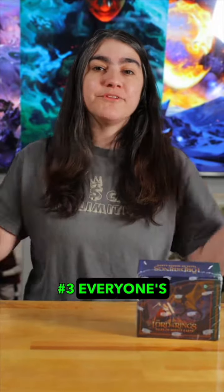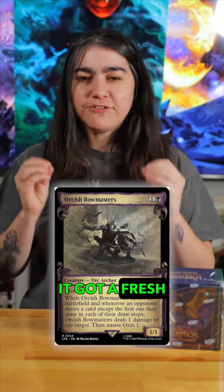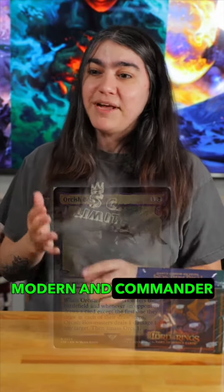Coming in at number three, everyone's favorite menace to Modern — it's Orcish Bowmasters. With the new Skrull art, it got a fresh face and is still wreaking havoc among Modern and Commander, and I absolutely love to hate this card.